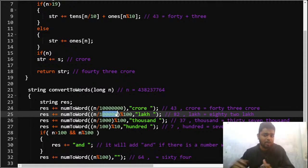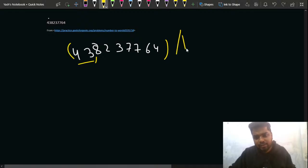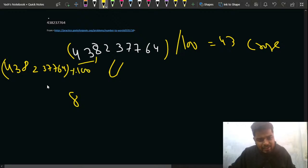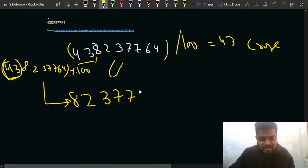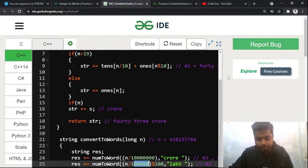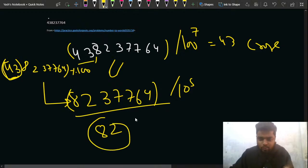Next, you take the original number modulo 10^7 to remove the crores part, leaving 8,27,764. You then divide this by 10^5 to find how many lakhs there are. That gives 82 lakh. So you process 82 similarly: 82 divided by 10 is 8, giving 'eighty', and 82 mod 10 is 2, giving 'two', so 'Eighty Two Lakh'.